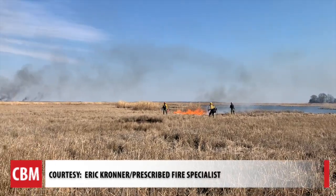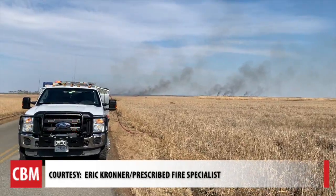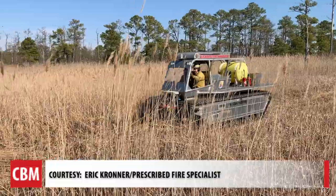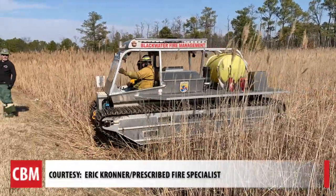They have priority areas. Some of them are near private homes and property next to Eagle Nest. The Marshmaster is one tool — it's a tank that can drive over marsh and not get stuck, and it can also float.